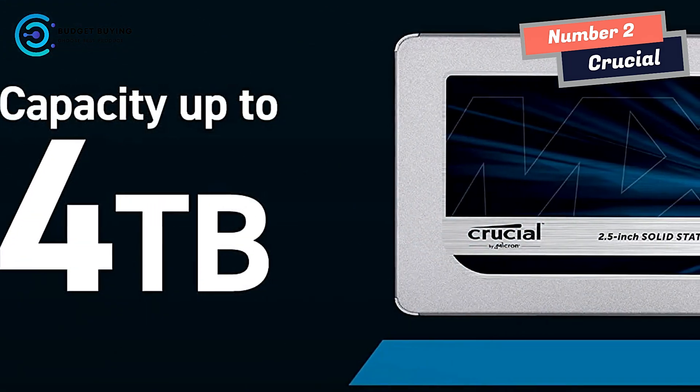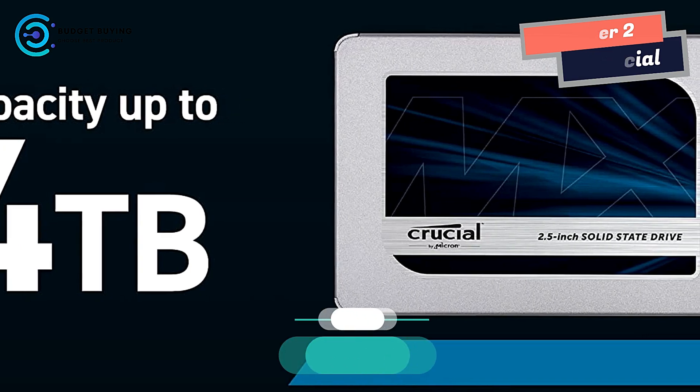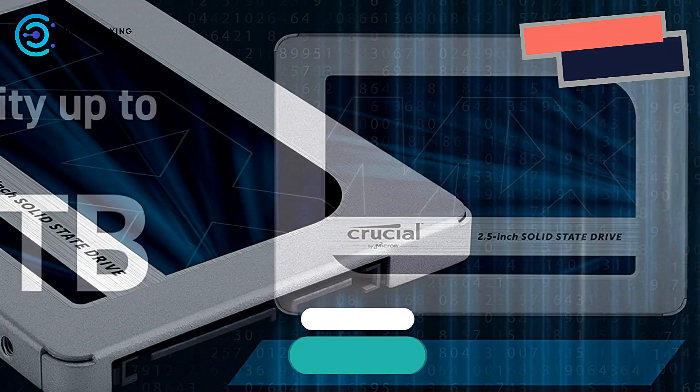Experience a faster, cooler, and quieter computer in your home or business. You'll wonder how you ever put up with a hard drive.